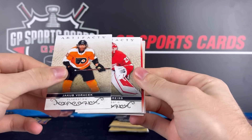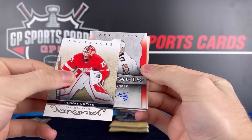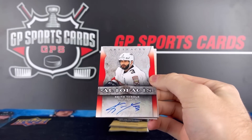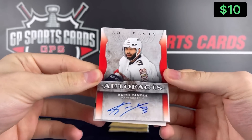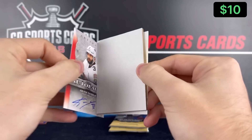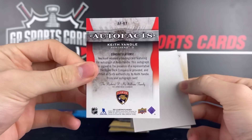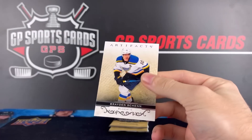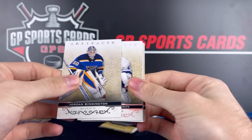We got something red coming. Redemption? Nope — it's an autograph. Keith Yandle. That's awesome. Recently retired — AKA the GOAT. Keith Yandle, guy's an absolute beauty. Love to see that. Nice auto there.